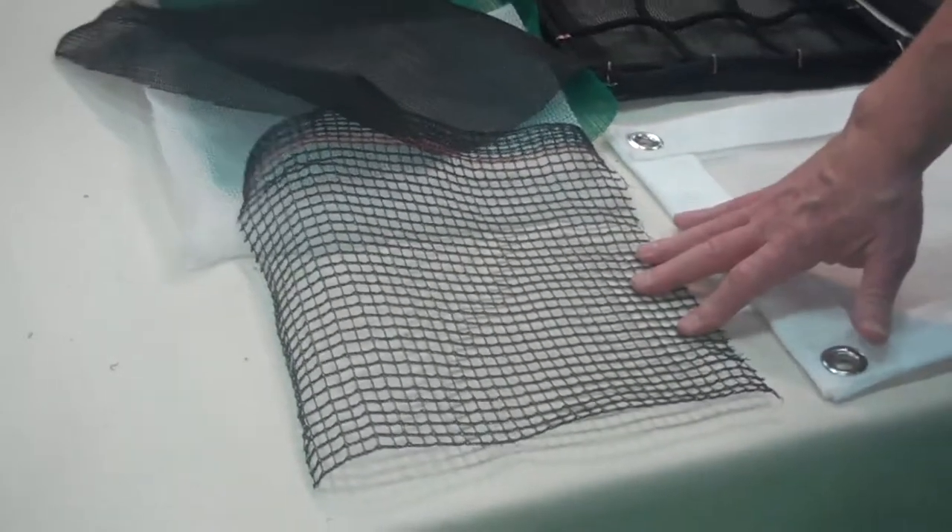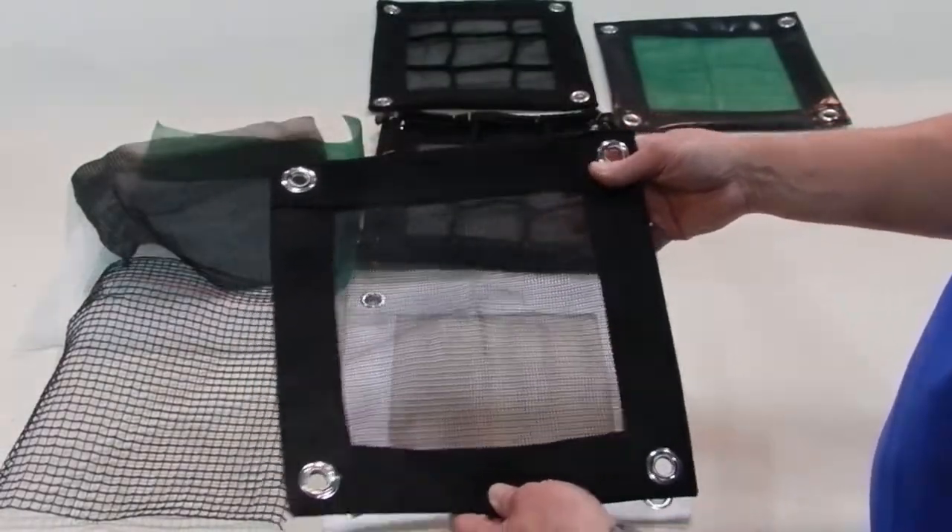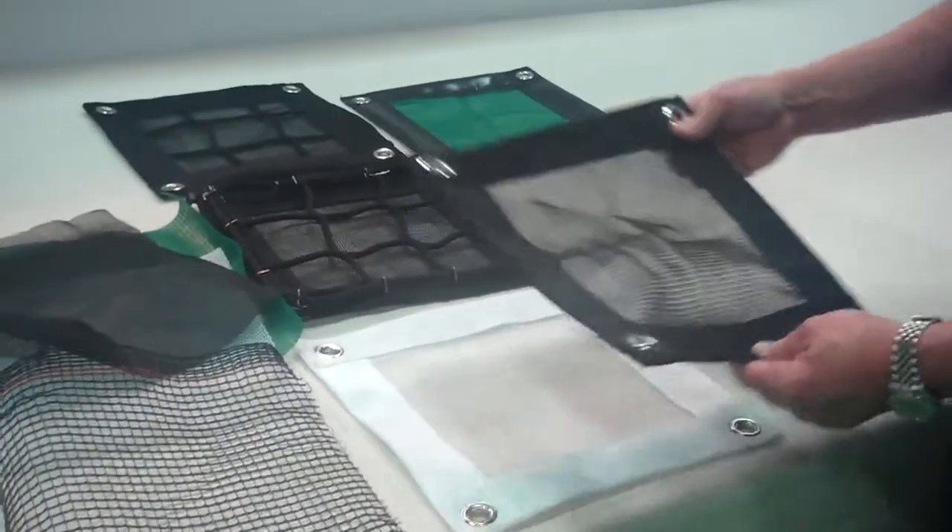When you order a debris net, you could have it grommeted for your specific size, whether it's 10 feet by 10 feet or 10 feet by 300 feet, and that also comes in the different colors.